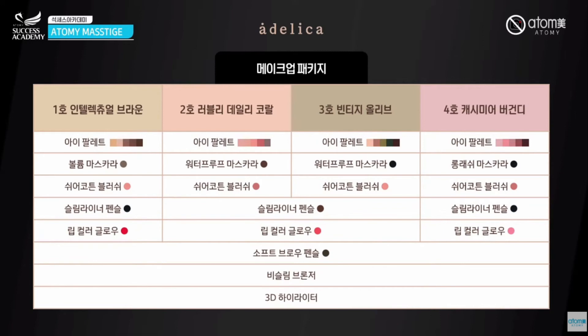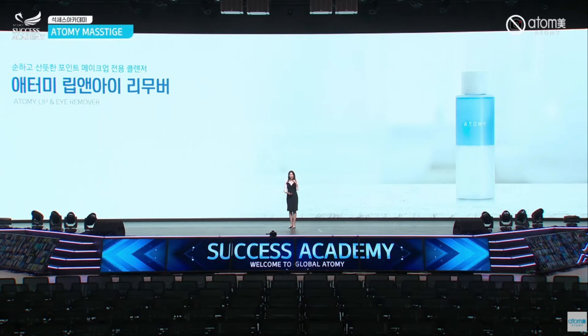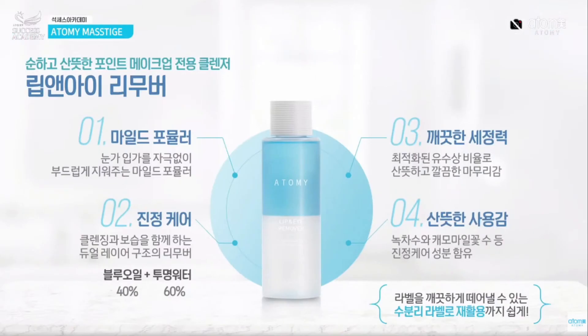The last product in my presentation: removing makeup is very important — even more important than applying it. To remove point makeup, there is the Atomy lip and eye remover. It is non-stimulating on your eyes or lips and has a mild formulation, because it needs to be applied around your eyes and near your lips. It calms your skin and different layers of your skin.